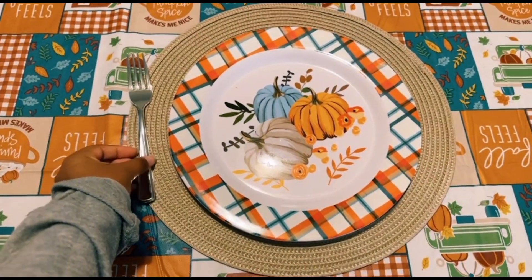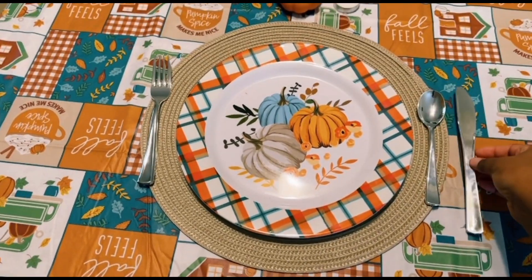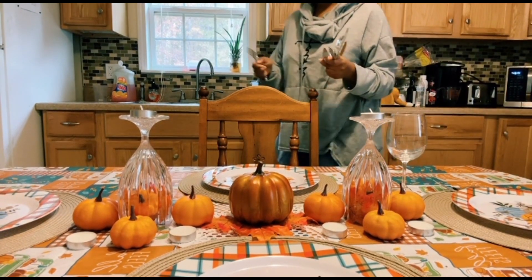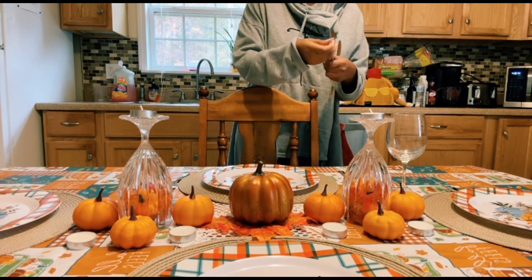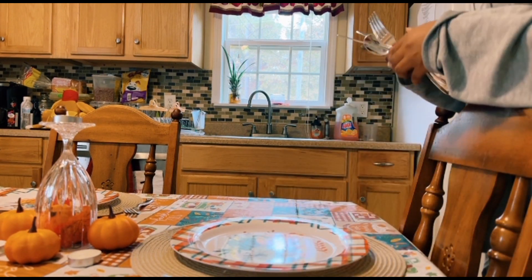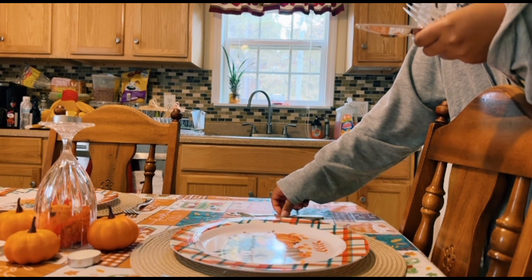These silverware pieces aren't real silverware — they're plastic and I've had them for a while. I decided to just use them for display since they'd just been sitting in my closet. Might as well put them right here on the table, and it's less dishes I have to wash.